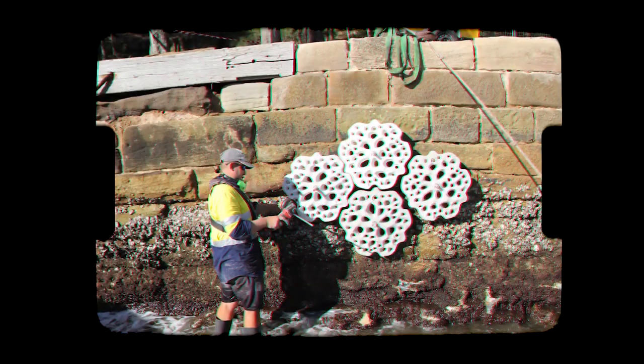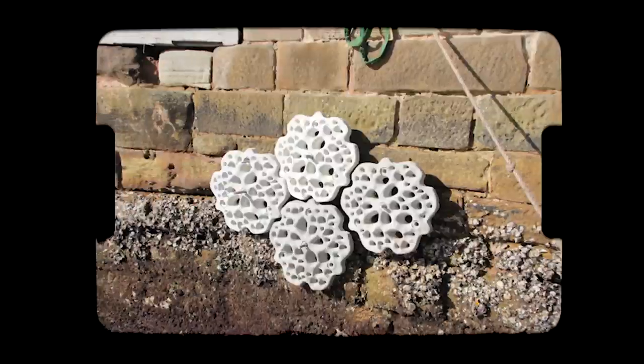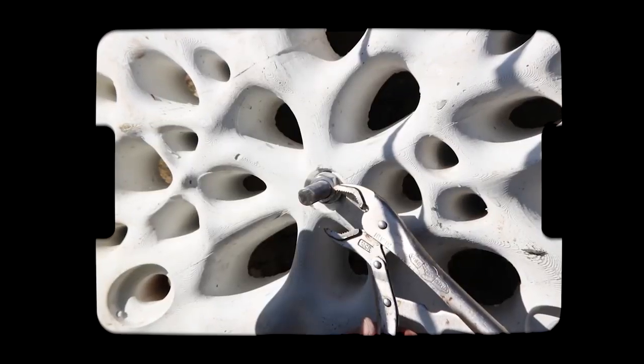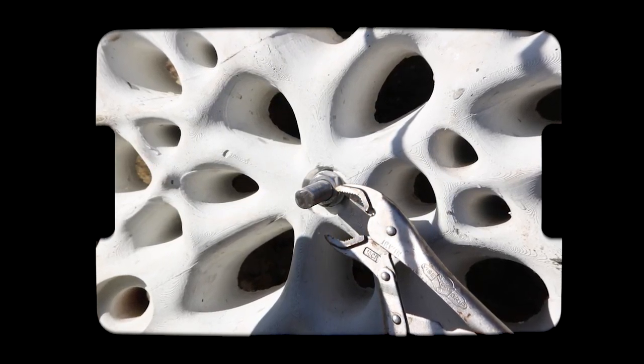We're developing these panels which test out different geometry, and the results from the research will be able to be used as an instruction manual for the future of building seawalls. We need to have this knowledge going forth because urban development is not stopping, so we need to have these questions answered so we can build with nature, not against it.